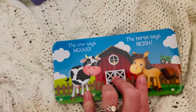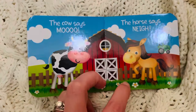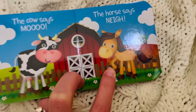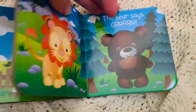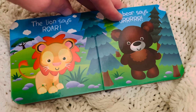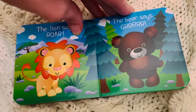What animal is this? The cow. And what does the cow say? Very nice. And what is this animal? A horse. What does the horse say? Good job. What is this animal? A lion. The lion says? And what is this animal? A bear.